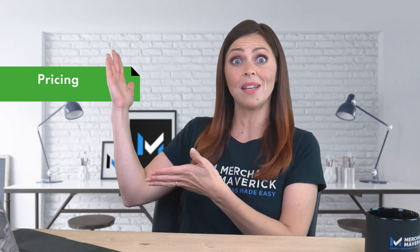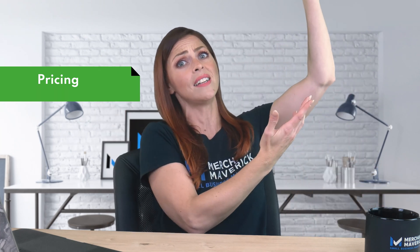If price is the deciding factor for you, this may be make-or-break information. At the time of filming this video, Wix has three monthly plans, all under $50 a month, while Shopify's plans start at $29 a month, then $79, and then $299 a month. That's quite a difference.